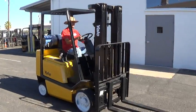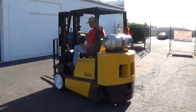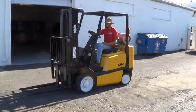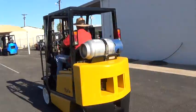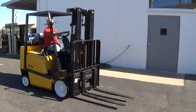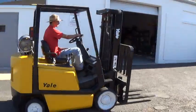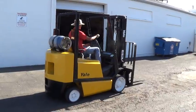We have a 1999 Yale forklift. The model is a GLC 50. It has a 5,000 pound lifting capacity, runs on propane fuel, has an automatic transmission, cushioned tires, good for use on solid surfaces, indoor or outdoor.